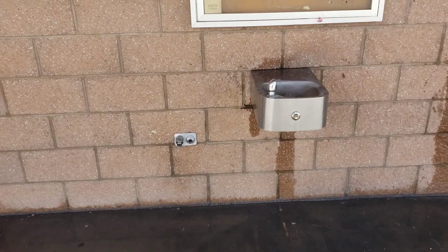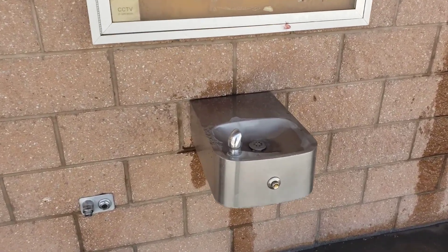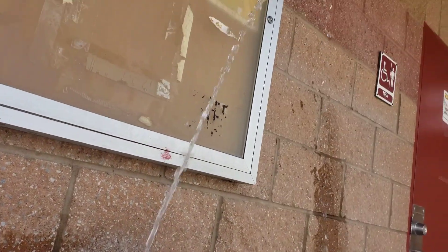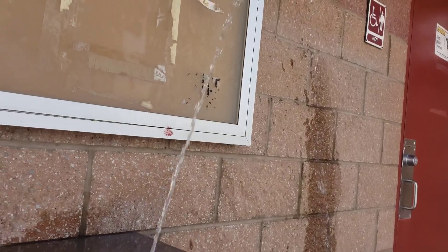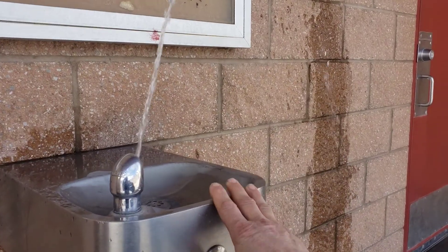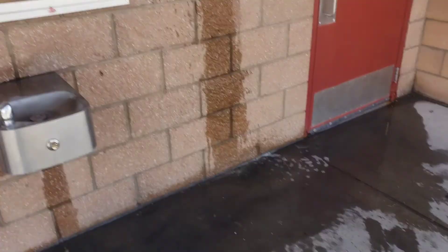This rest area has potable water and a water fountain, which is really nice. I think I'll get a drink. Quick stop at this little rest area — bathrooms, a little water fountain.